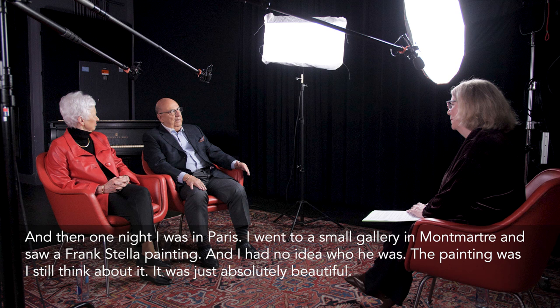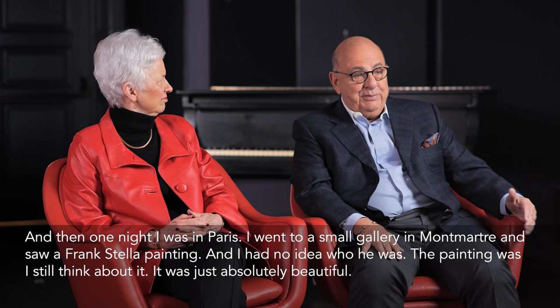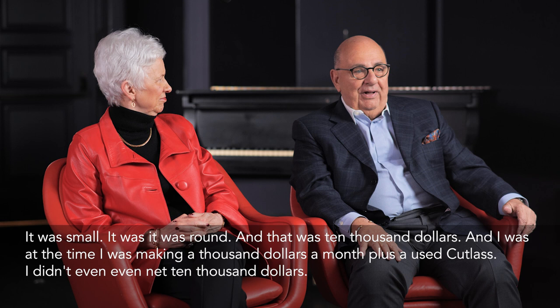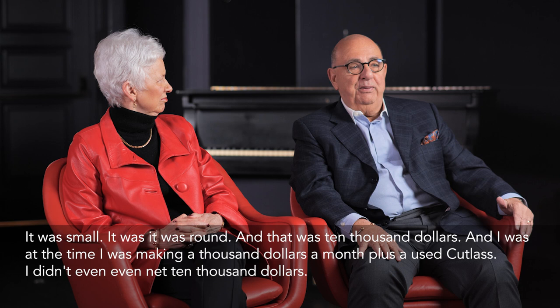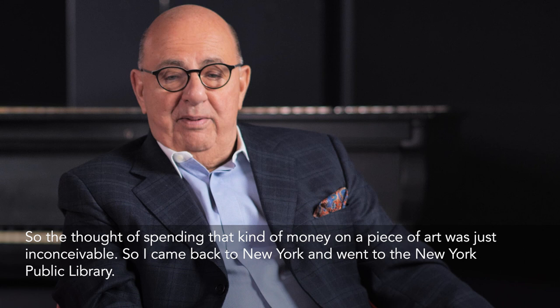It wasn't until I started traveling. One night I was in Paris, and I went to a small gallery in Montmartre and saw a Frank Stella painting. I had no idea who he was. The painting was — I still think about it — it was just absolutely beautiful. It was small, it was round, and it was $10,000. At the time I was making $1,000 a month plus a used Cutlass, so I didn't even net $10,000. The thought of spending that kind of money on a piece of art was just inconceivable.